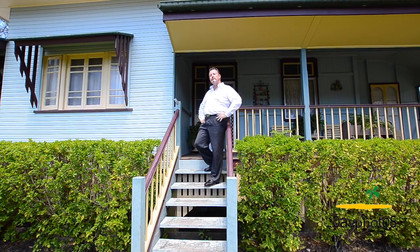G'day, I'm Scott Mitchell from Mitchell's Realty in Hervey Bay, and we're here today at a fantastic lifestyle acreage property, 98 Moorabinda Drive in Sunshine Acres. I can't wait to show you through this charming Queenslander.